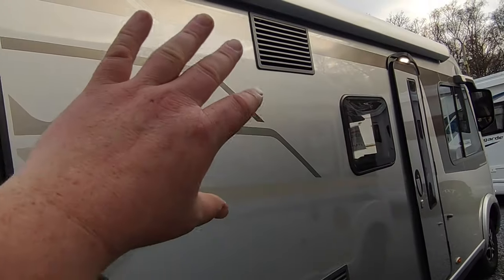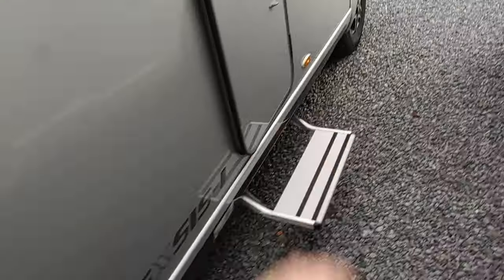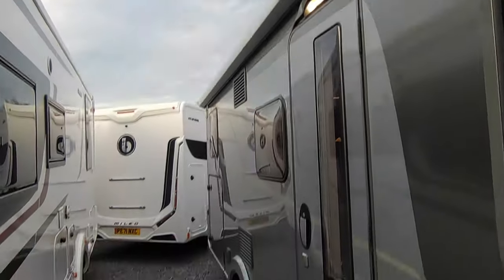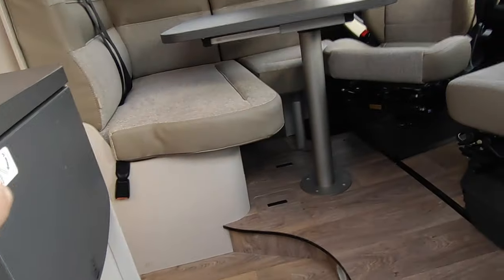Mains hookup point, solar panel on the roof, fridge vent for the large fridge freezer — amazing they fit all of this into 6.6 metres. There's a kitchen window in a normal front-lounge layout, a gas barbecue point, and an electric step for the entrance. There's also an extra deadlock there. The full-length Omnistor awning with awning light. Coming to the habitation door — it's not as wide as some but wider than standard.